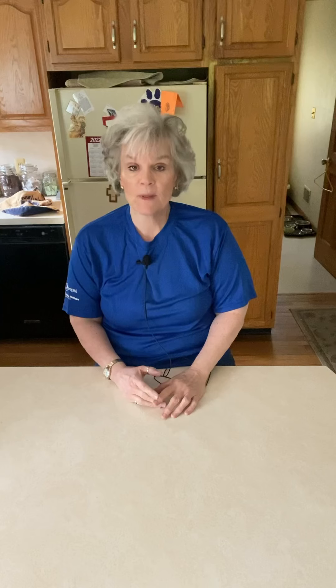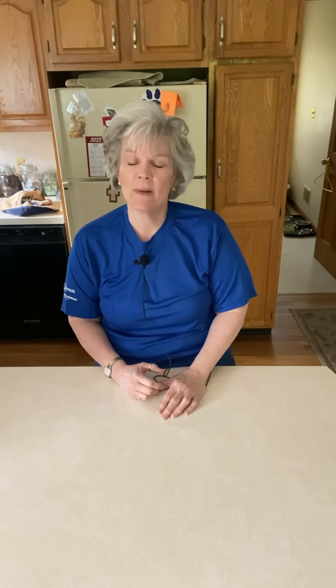Hi everybody, this is Alisa with Fusion DIY. Thank you for returning to my channel. If you're new, I take all kinds of items that you would typically find in a landfill and I restore, repaint, repurpose, and resell them in my booth, which is located at Pickers Junction in Sellersville, Pennsylvania. I'm on vacation this week from my full-time job.